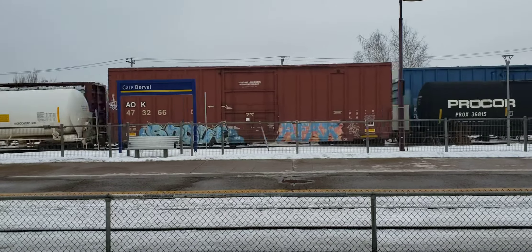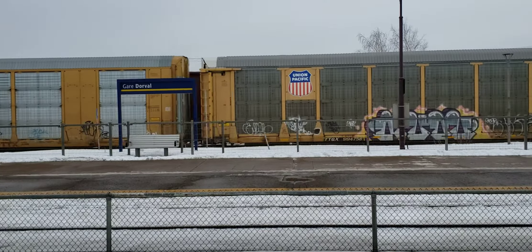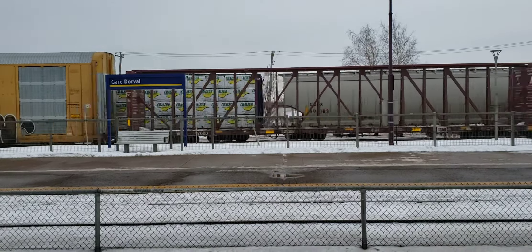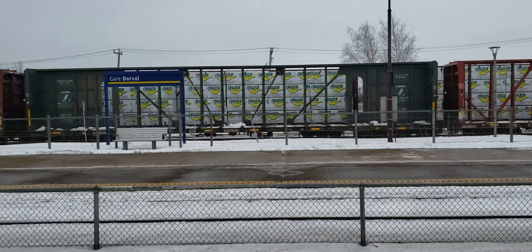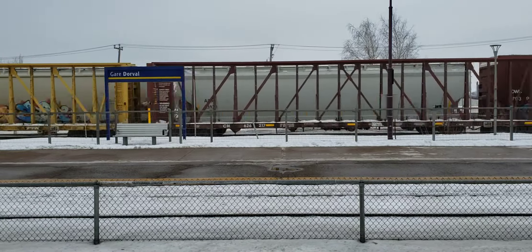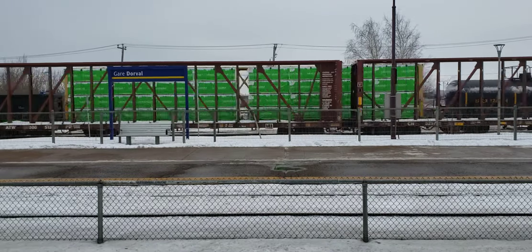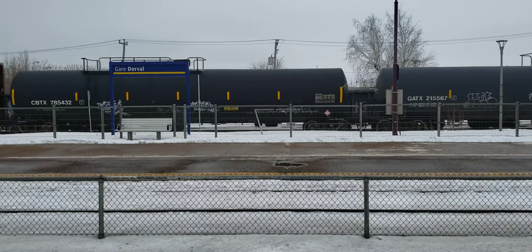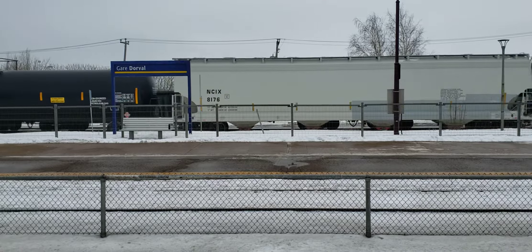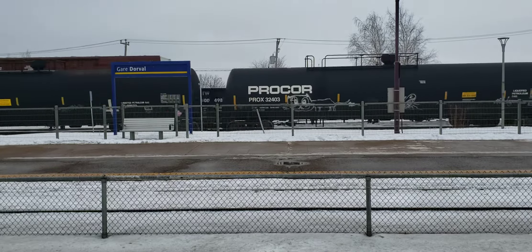It's about 2:30pm on the 8th of February 2022. That's really cool — quick moving rack cars with mixed freight behind it. Some good well-timed trains here.